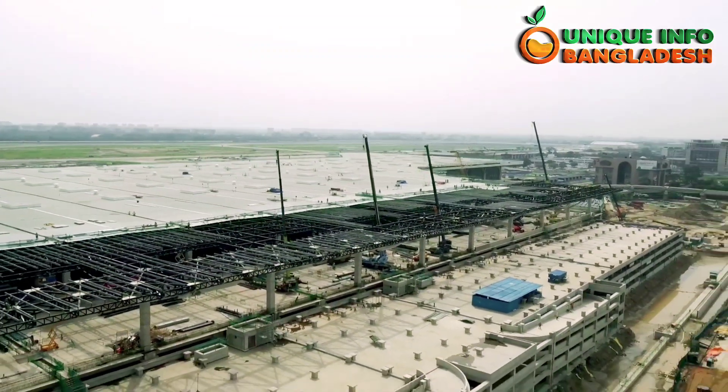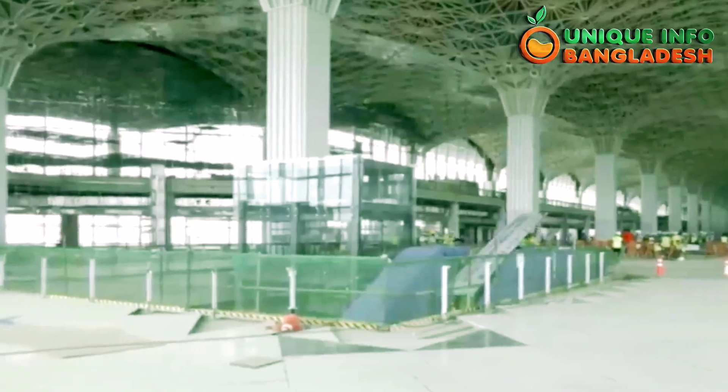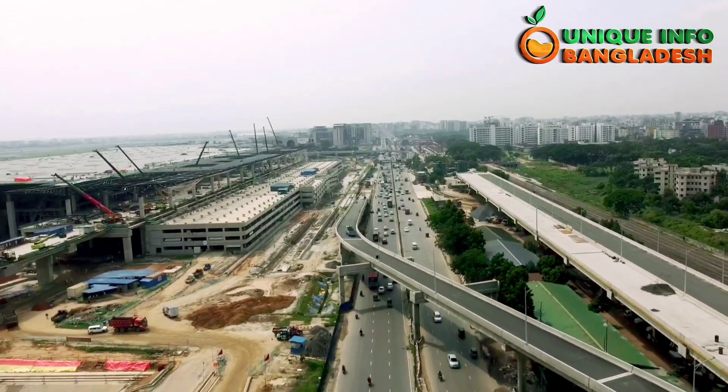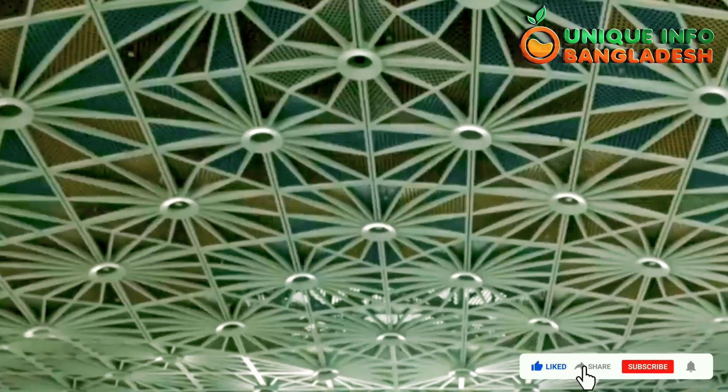The third terminal is being constructed at a cost of TK 214 billion at the south end of Shahjalal International Airport's main terminal in Dhaka. The Japan International Cooperation Agency (JICA) is financing a part of the project, and the rest will be provided by the government.